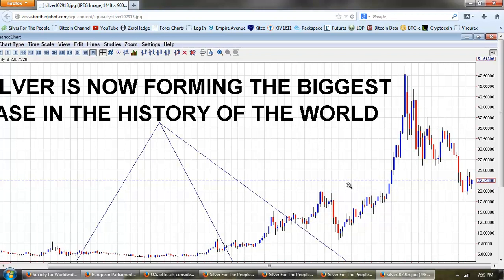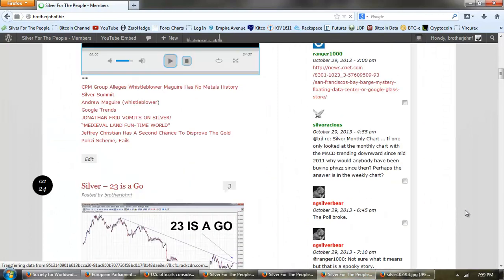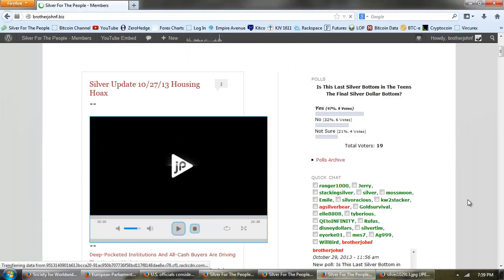I did post a new poll on the member site here — whether or not you believe this is the last silver bottom, the one we hit at about $18.50. Is that the final dollar bottom? I'm talking about the price of silver in dollars. I voted yes. You can see there were nine votes yes, six votes no, and so far four votes that are not sure. So the yeses are leading — people who believe this is the final bottom for silver.